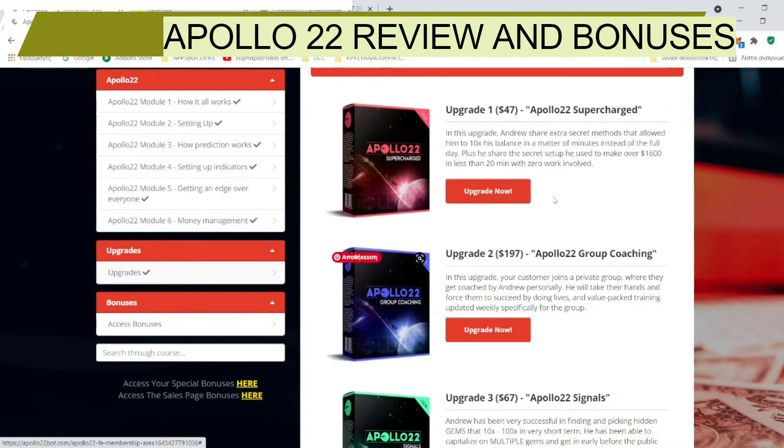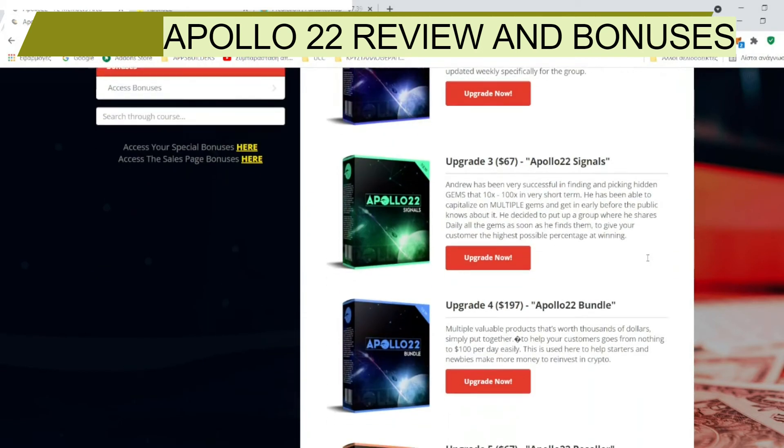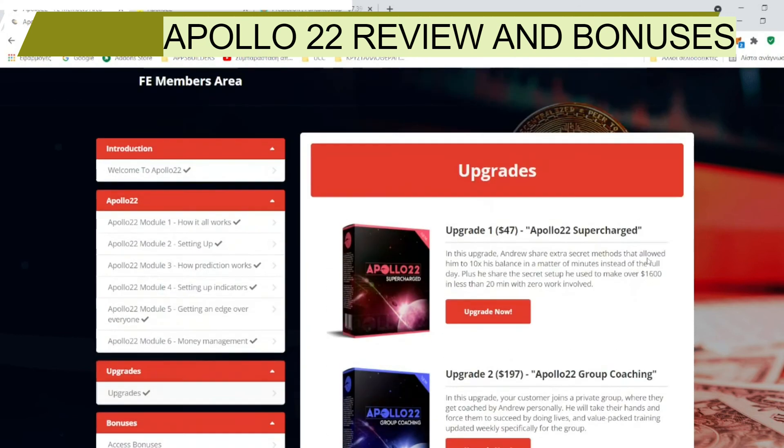Concerning the upgrades and OTOs, there are five upgrades. Upgrade number one costs $47 — Apollo 22 Supercharged. Andrew shares extra secret methods that allow him to 10x his balance in minutes instead of a full day. He also shares the secret setup he used to make over $6,100 in less than 20 minutes with zero work involved.